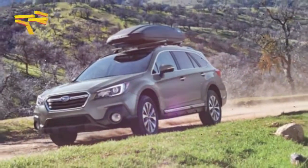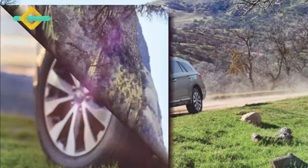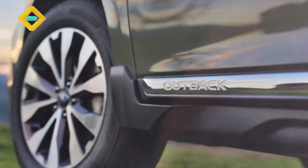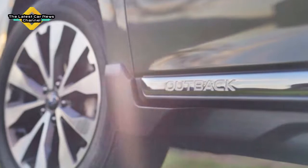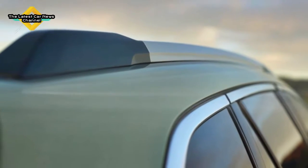The 2018 Subaru Outback sits in the very center where SUVs, crossovers, and passenger cars intersect. It's a low-compromise tall wagon that delivers more capability, more capacity, and more comforts than just about any of us will ever need.